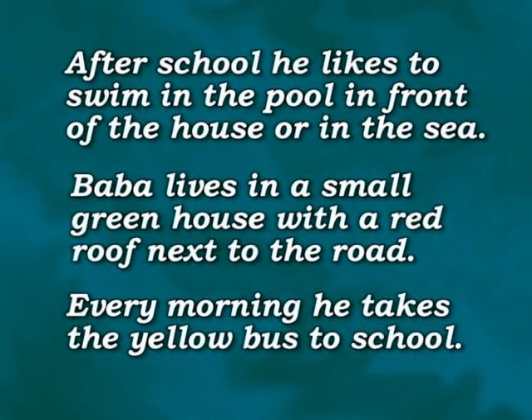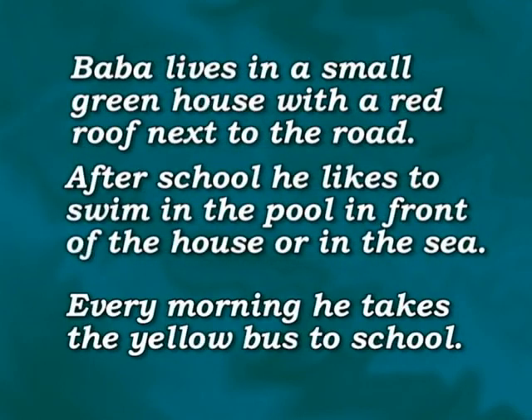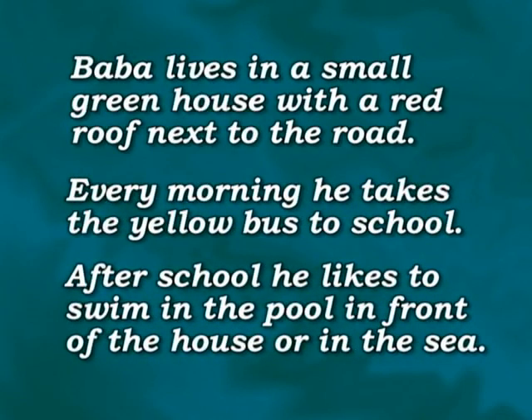They are now listed in the wrong order. Let's test our memory skills and see if we can put them back into the correct order. Which sentence should come first? Okay, so let's swap this one with that one. Which sentence is next? Which means this one goes last. Do you think we have it right? I think so — why don't you check and see? See you soon.